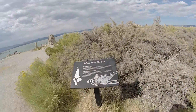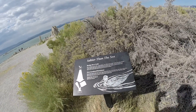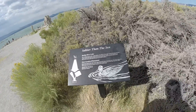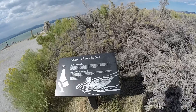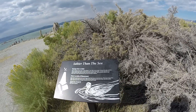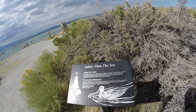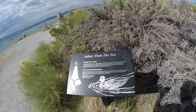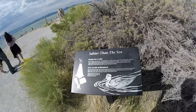Dip your fingers into the water — it feels slippery. Put a little on your tongue: it tastes both salty and bitter. You're experiencing minerals washed into the lake by streams and springs. Two key ingredients are sodium chloride — table salt — and sodium bicarbonate — baking soda. These minerals make Mono Lake 2.5 times saltier than the ocean and 100 times as alkaline.